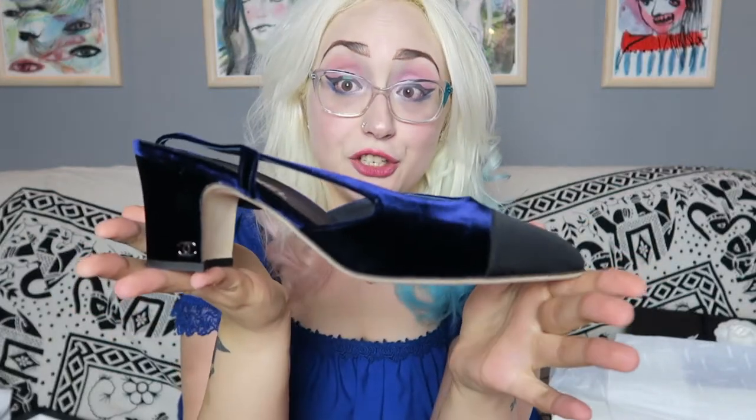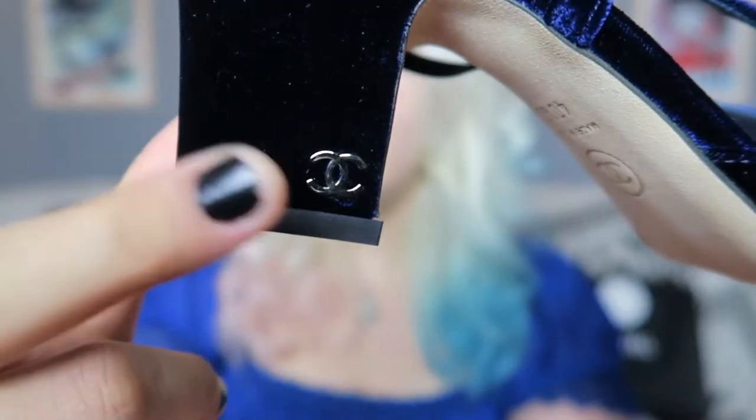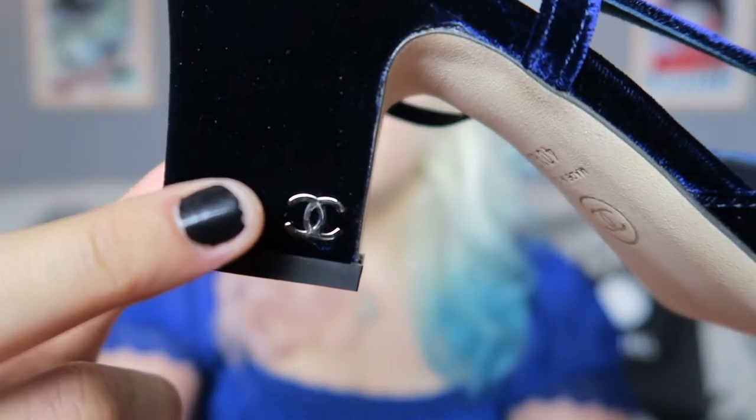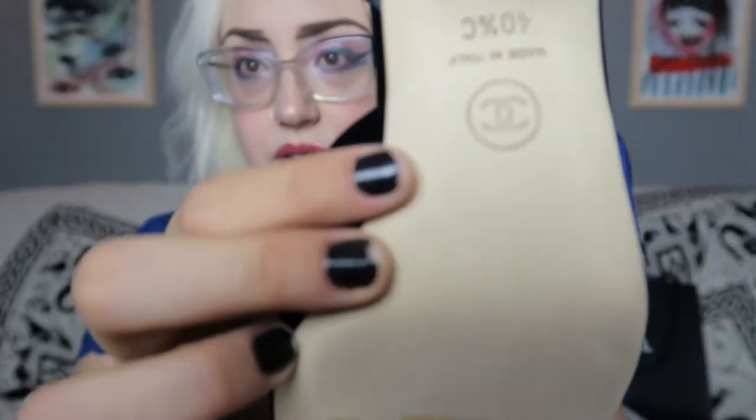These are the classic Chanel slingback shoes, but they're not in the classic nude or beige color. These are in velvet blue — this is actually the new color of the season. Look at the pointed toe, and look at this great little crossed metal CC logo, and also here on the other side.